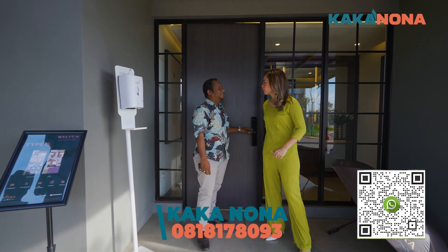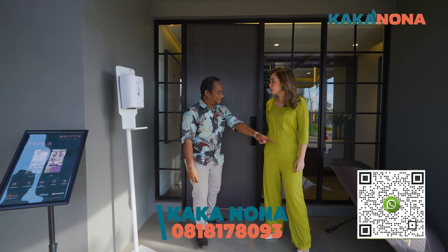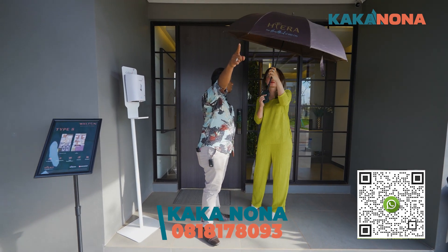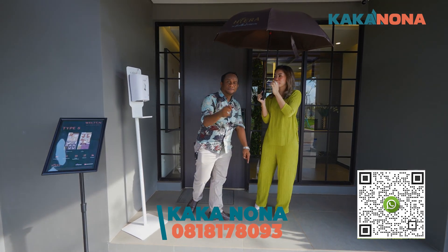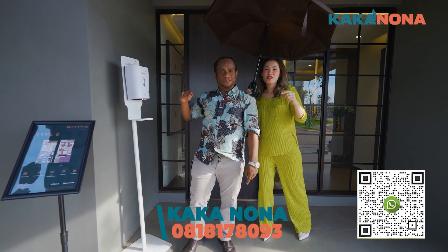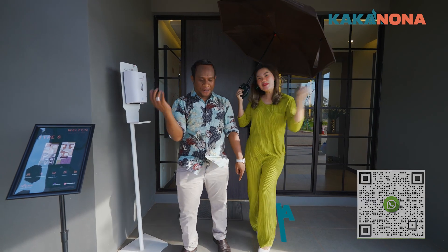Yuk, kita ke Welton tujuh. Kakak mau kasih Nona hadiah. Padahal yang buat Nona dari Hiera. Nanti kakak juga minta kawing di rumah Nona ya. Boleh, Kak. Sampai ketemu di cerita Kakak Nona di Welton tujuh. Your property is our priority.